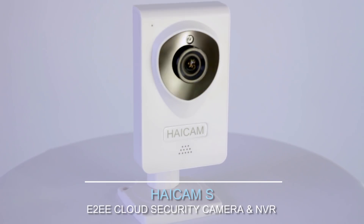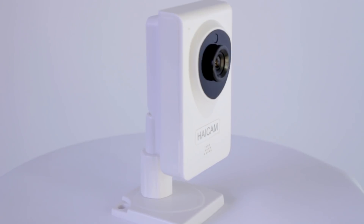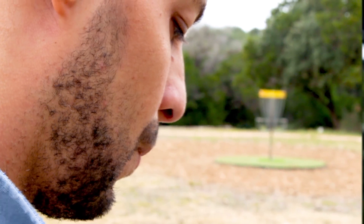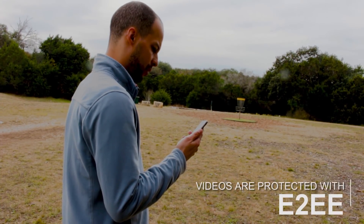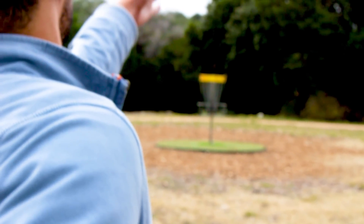Introducing HiCam S, the end-to-end encrypted cloud security camera and NVR system that takes privacy to the next level. End-to-end encryption software protects video streams in the camera and during transmission over the internet. Unique encryption keys limit the access to you, and not even our software engineers have access to the content.